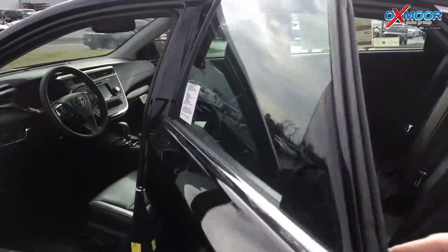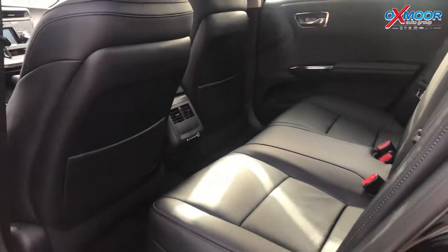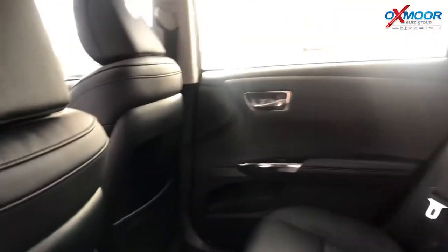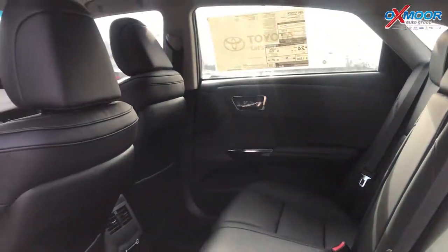You've got a ton of space back here, and your guests have their own air vents in the back. I mean, the Avalon is just nice and comfortable — it's a luxury car with a Toyota badge on it. It's absolutely beautiful.